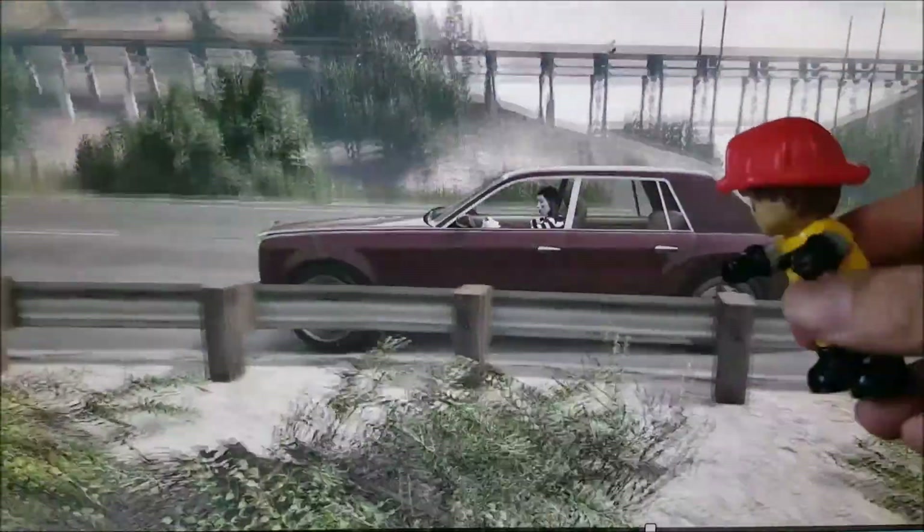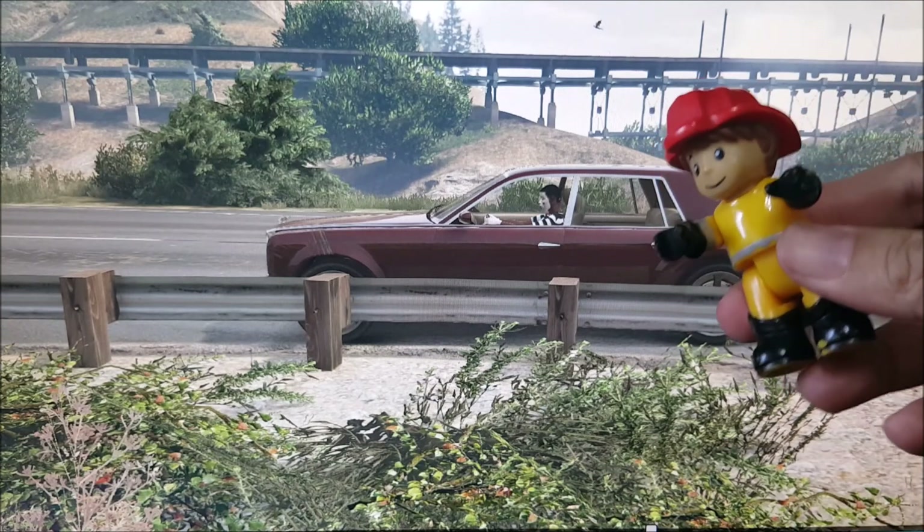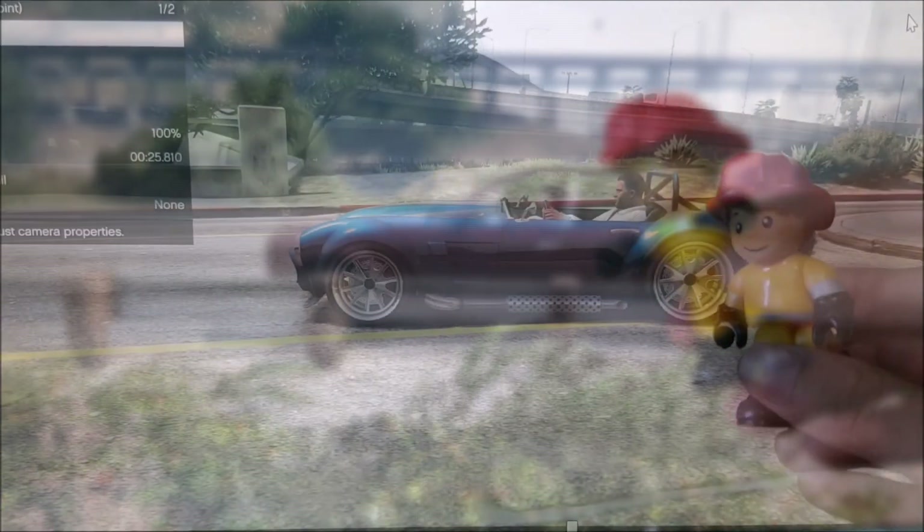Wow! At least we're not upside down. Okay kids, that's a brown car.